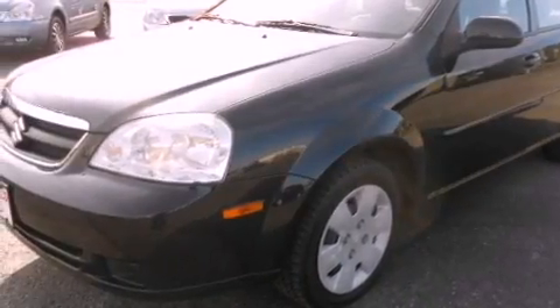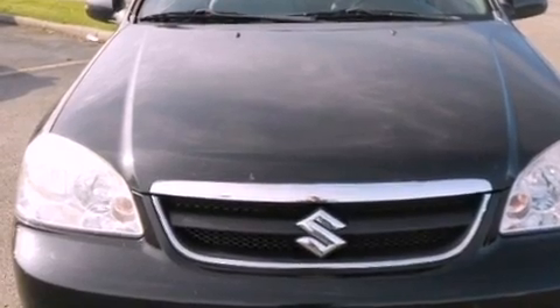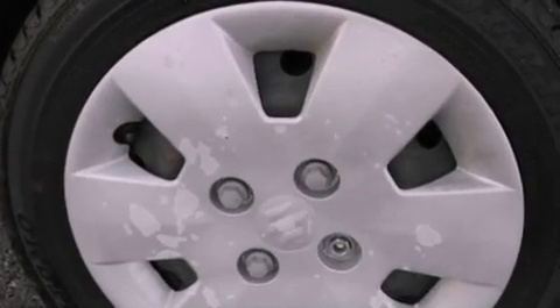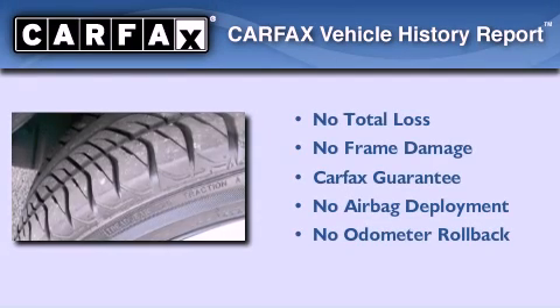With an EPA estimated rating of 30 miles per gallon on the highway, this vehicle does not compromise its fuel efficiency for size, comfort, or fun. Not to mention that this Suzuki qualifies for the Carfax buyback guarantee.